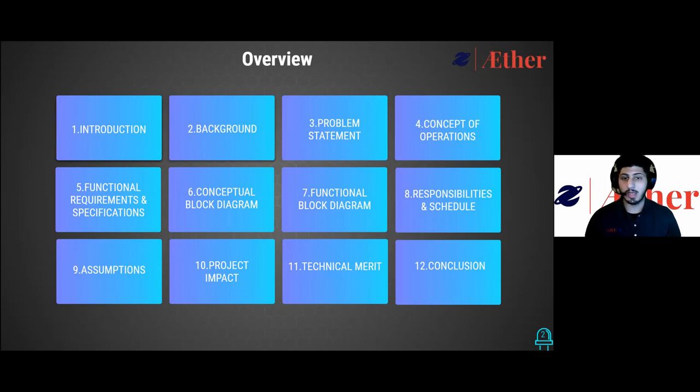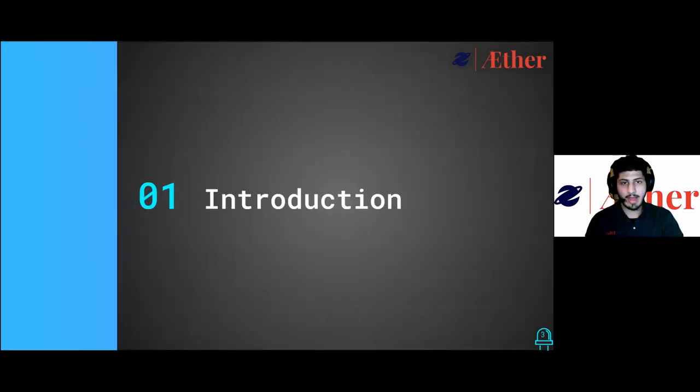Next, we will take an extensive review of our product with the functional block diagram to better understand our connections and interfacing. Afterwards, we will go over project schedule, responsibility distribution, major assumptions for this project, a broader impact that LEA will have, and finally ending with our technical merit and concluding statement. Now we will go into our introduction of our team and stakeholders.